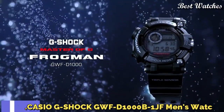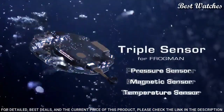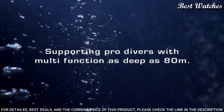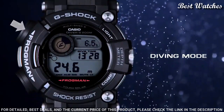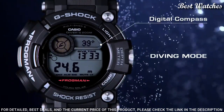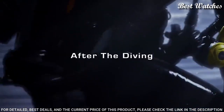Number 4: Casio G-Shock GWF-D1000-B-1JF Men's Watch. Japanese Solar Quartz Movement in 3445 caliber, polymer, stainless steel, hard-coating case of round shape. Case dimensions are 53.3 mm in diameter and 18 mm in thickness. Display type: digital. This timepiece has sapphire anti-reflection coating glass, polymer and carbon fiber band, 200-meter water resistance.